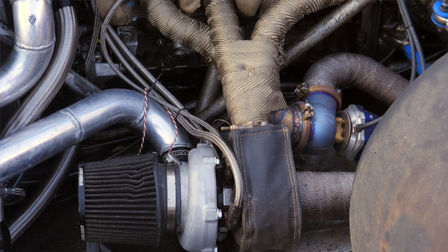With twin turbos added into the mix, that stock engine was never going to hold up for very long. So in order to make sure that it was going to be reliable, the team stripped the bare engine and fitted a K1 crankshaft, K1 connecting rods, and a set of 9-to-1 JE pistons.